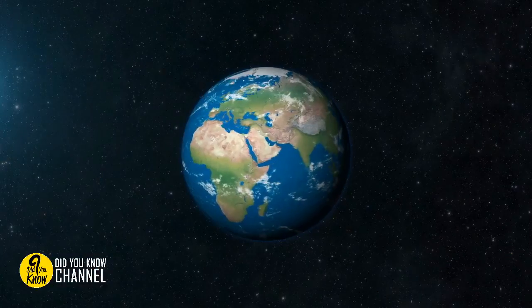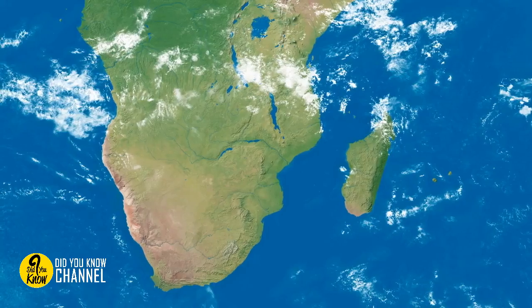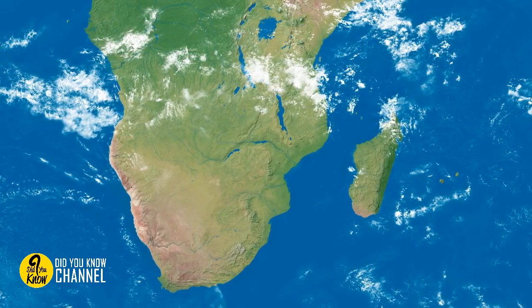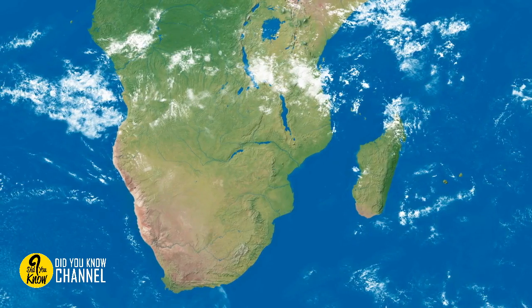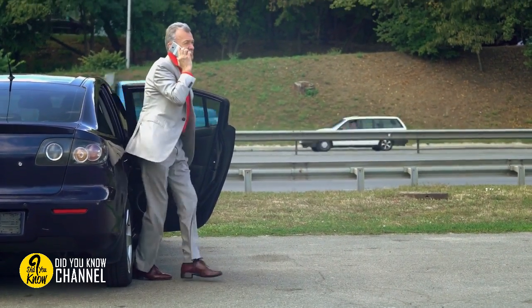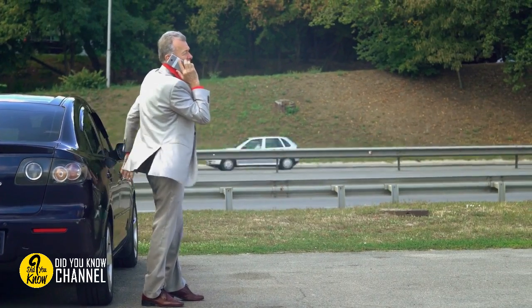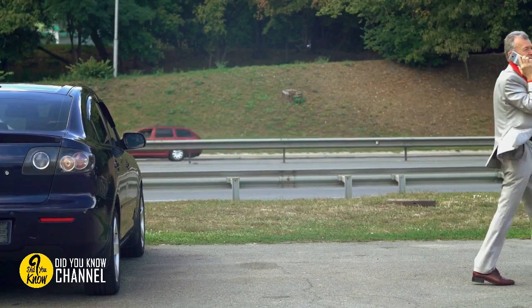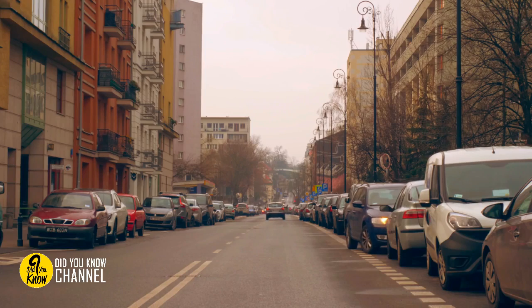It was first reported in Limpopo, South Africa, but quickly spread online after a YouTube channel in Mexico issued a warning over criminals attempting to steal vehicles. Unfortunately, the video ended up doing harm as well as good, simultaneously teaching other would-be thugs how to swindle someone out of their car.